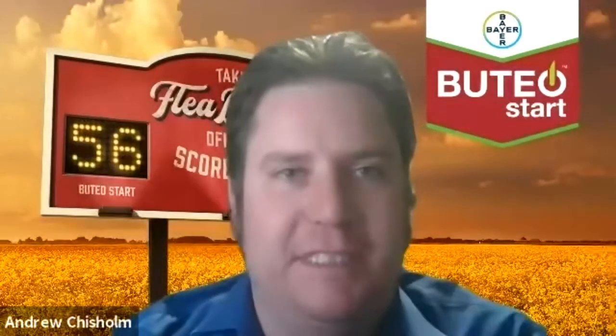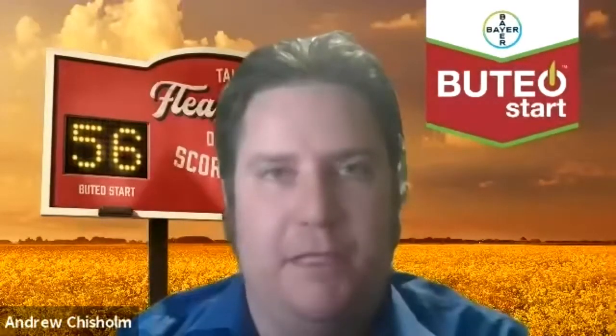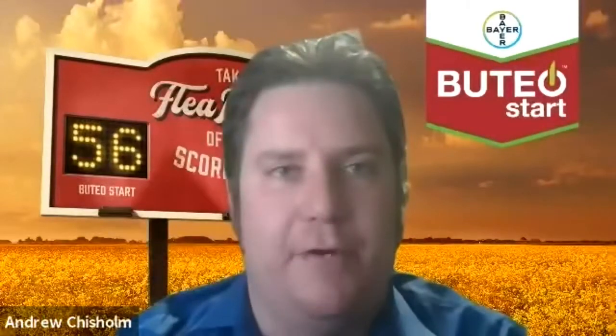This is a group 4D Fluipipuron. With that early uptake within the plant, it's helping the plant be strong right off the bat, allowing for quicker canopy closure, more uniform flowering, which is ultimately leading to better maturity.